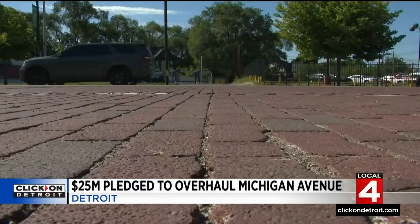One lifelong Detroiter expressed concern: "I'm a Detroiter all my life, and I can remember stories about when streetcars were running up and down here. You can still see some of the railings here, so I would think it would be a travesty to pull up these bricks."